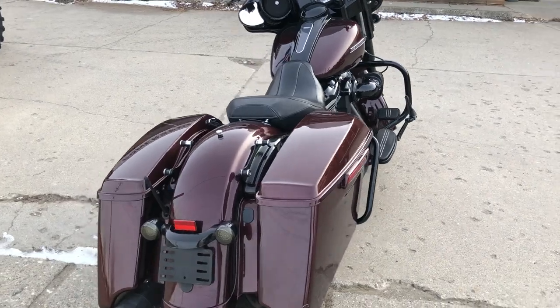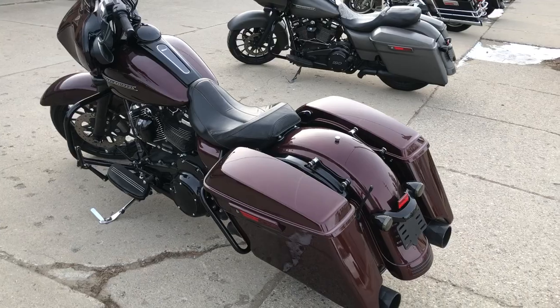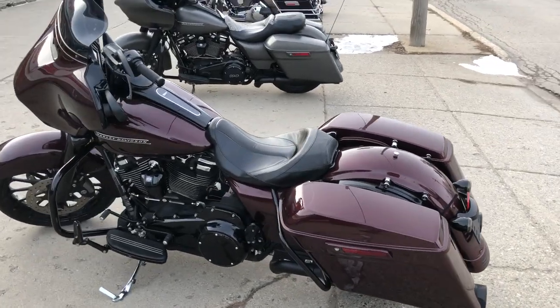There's blackout wheels, blackout front end, blackout motor, painted inner fairing, oversized LED screen with navigation, gel seat, and more.